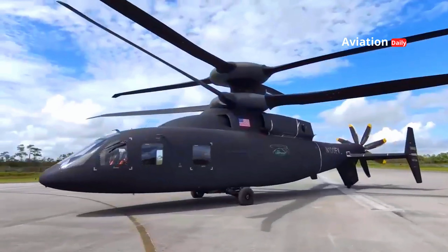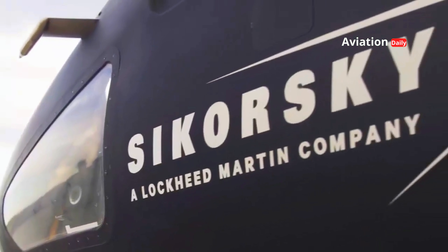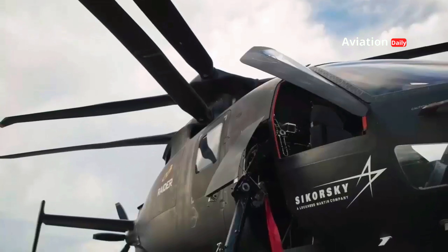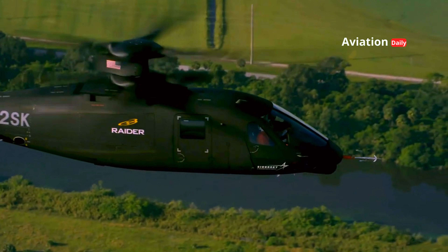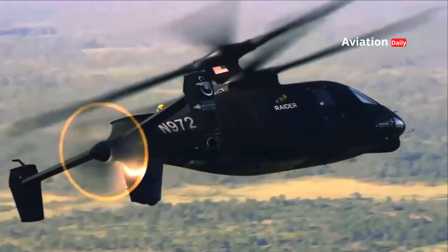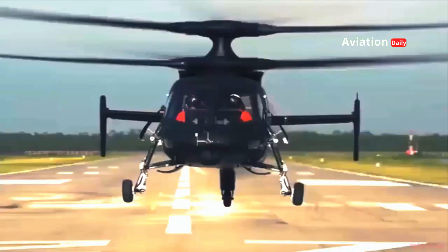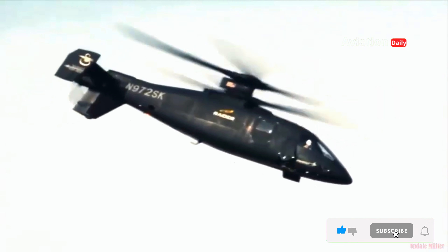If the Bell V-280 Valor focuses on transportation and flexibility, the Sikorsky Raider X takes a different approach. It was designed as part of the Future Attack Reconnaissance Aircraft, FARA, program, which aims to replace the retired OH-58 Kiowa reconnaissance helicopter. The Raider X is a symbol of speed, agility, and lethal strike power.